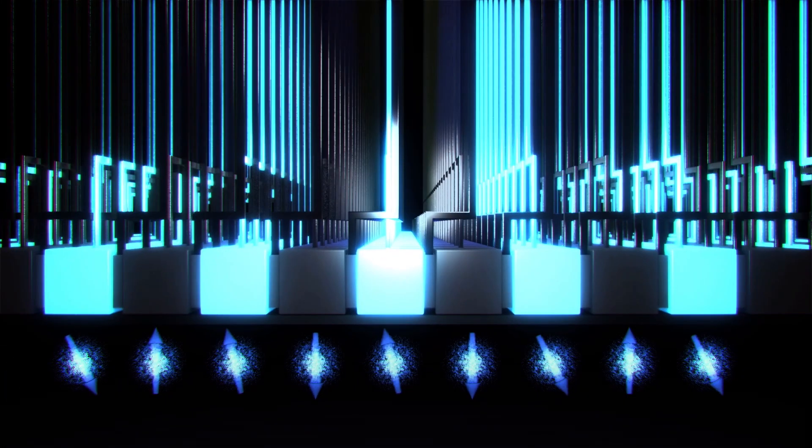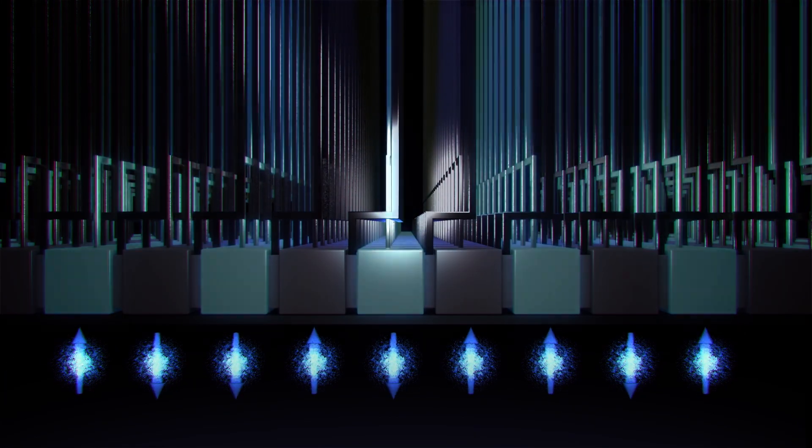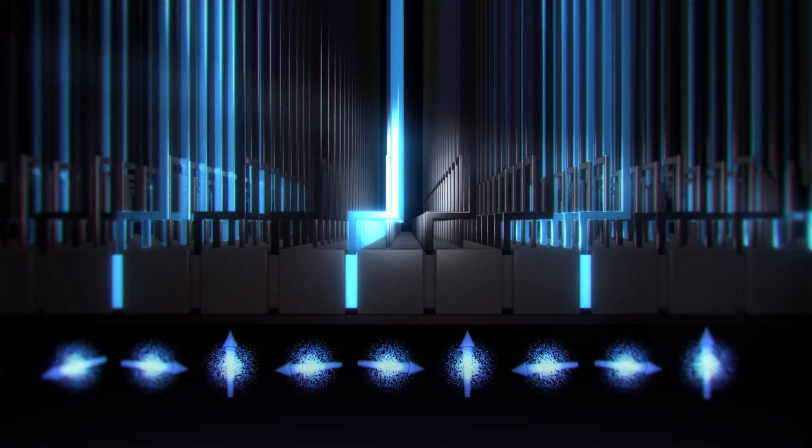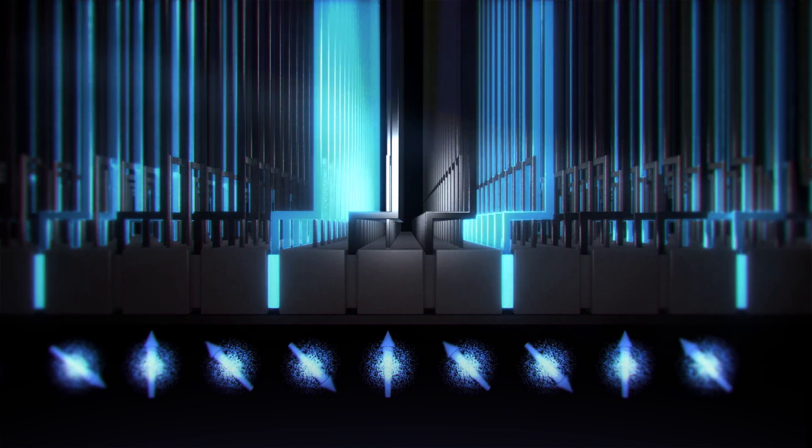Our quantum dot devices are typically operated with a single valence electron, creating a spin one-half system that can be operated as a qubit. When the quantum dots are operated with many electrons they can be used as very sensitive electrometers to detect charge motion within the device and read out the spin of a nearby qubit.